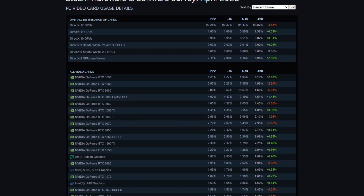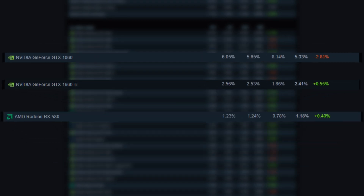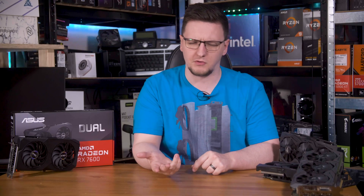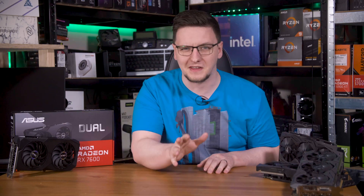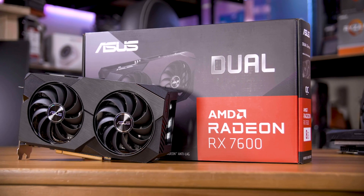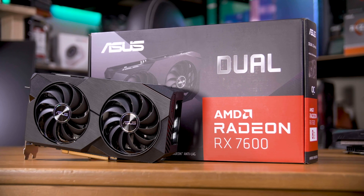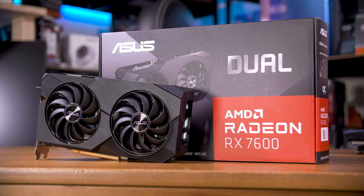According to the Steam Hardware Survey, 5% of you gamers are still using a GTX 1060, which roughly equates to 6.6 million cards in use. 2.25% still use a 1660 Ti, around 3 million, and around 1% or 1.5 million use an RX 580. That is a lot of gamers using 6 or 7 year old GPUs, and AMD's RX 7600 looks like a mighty promising option that might make it worth an upgrade. Let's test them all and find out.